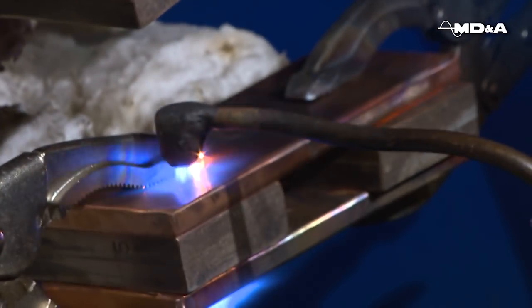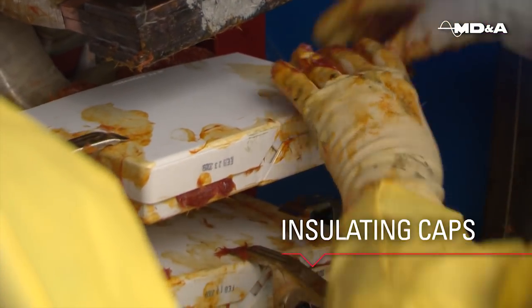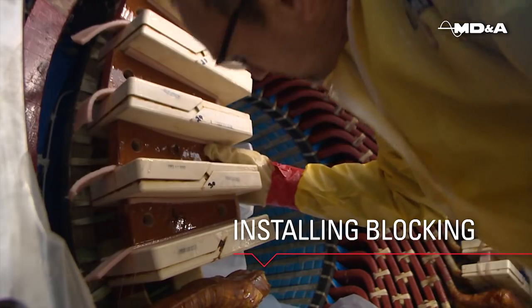Responsiveness, doing what we say we will, on time and on budget. Attention to quality and safety. Superior workmanship and expertise. These are the hallmarks of the MDNA way.